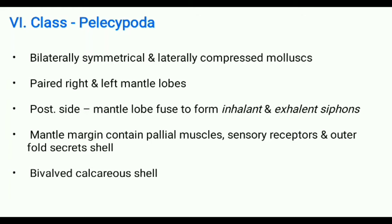Classification of Phylum Mollusca, Class 6 Pelecypoda. Class Pelecypoda is also known as Bivalvia because molluscs belonging to this class possess a bivalved calcareous shell.